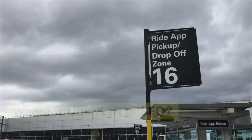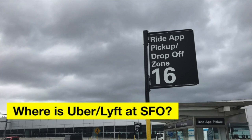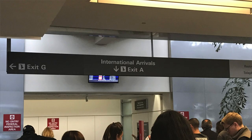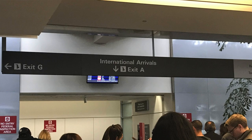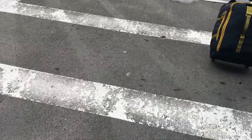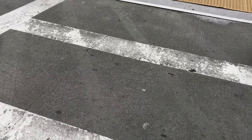Where do you take Uber and Lyft at SFO? Uber and Lyft drivers will usually pick you up outside the international departure terminal. After you exit customs, you will be in the international arrival lobby. Make a right and take the escalator up to the second floor. Once you're at the second floor, follow the sign that says 'Ride App Pickup.' Once you're at the pickup area, use your phone to request a ride through the app.